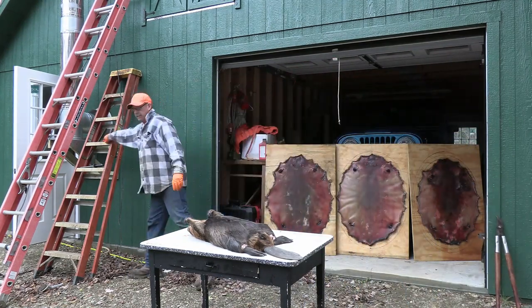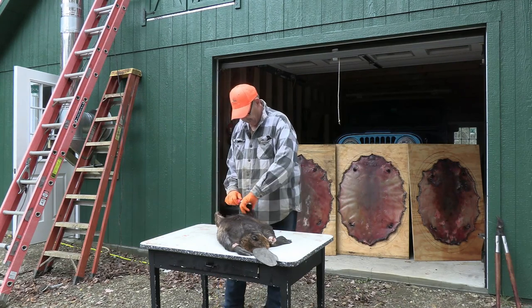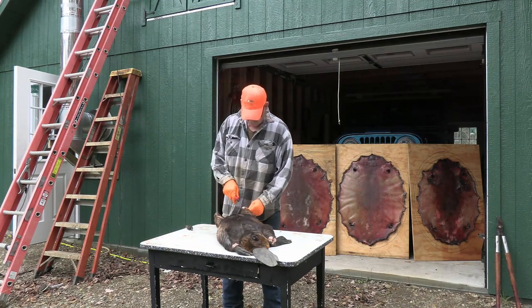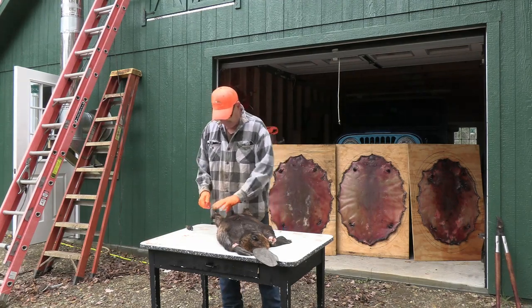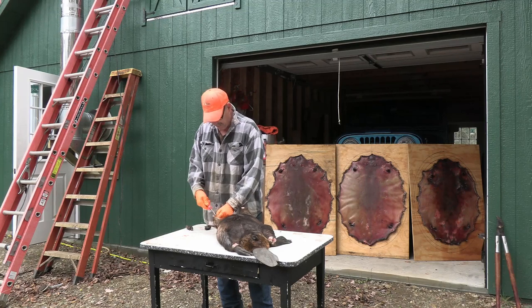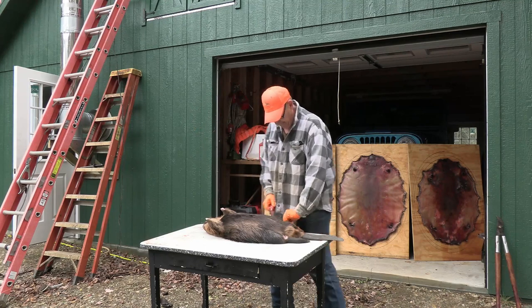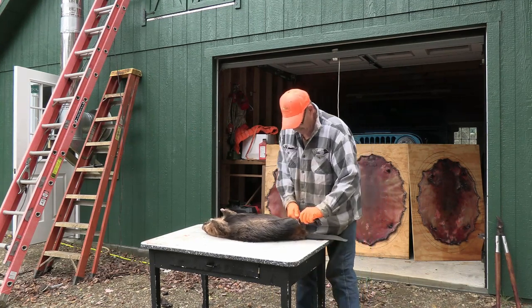Grab the knife. Now this is a part that might help you on your flat skinning: when you first take out the paw, take your knife and kind of run it on the inside of the skin. That's something that's helped me a little bit in my rookiness. Run that knife underneath the skin to help you get it past that leg. Especially on the belly side, I'm kind of opening that area up.